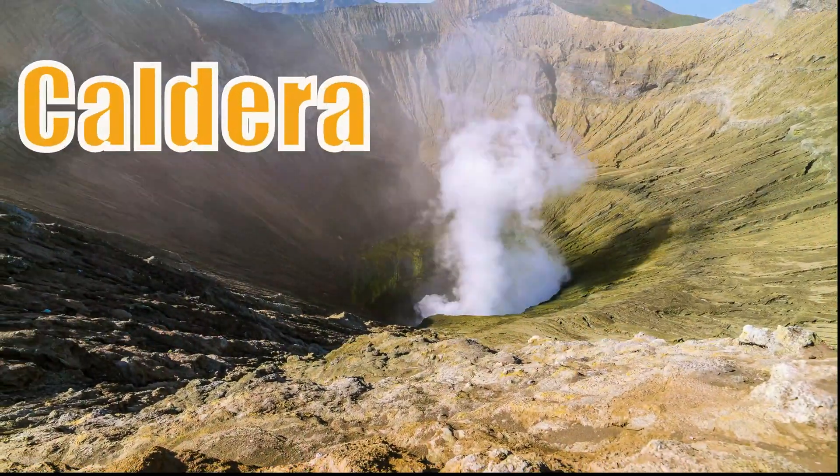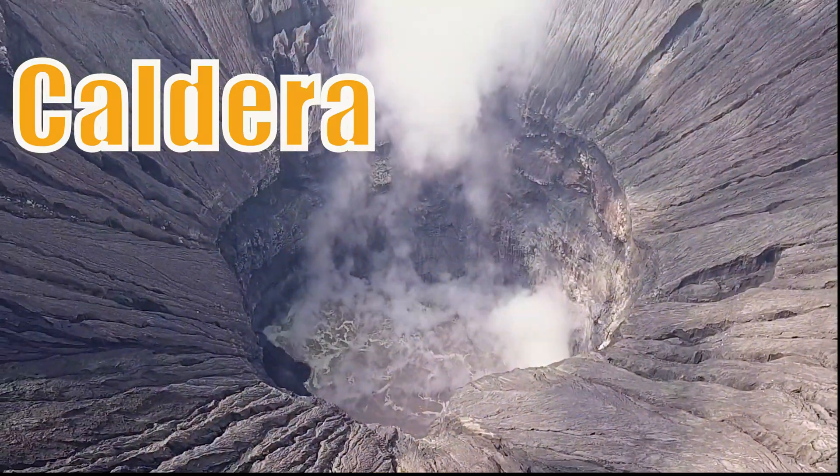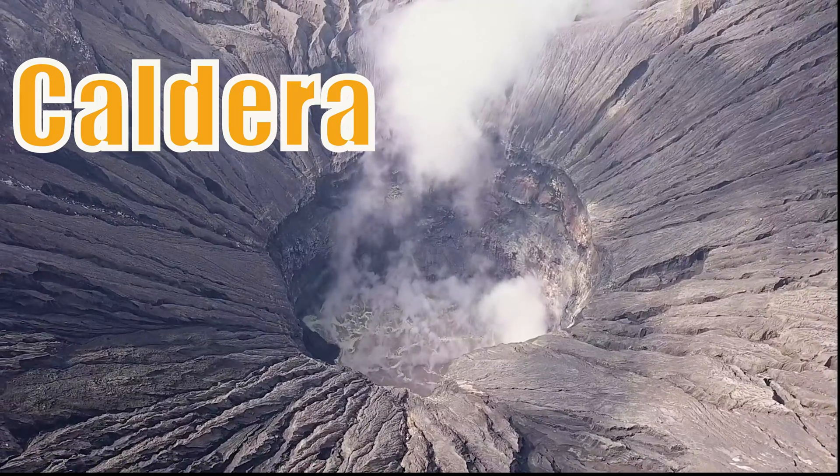This is a caldera. A caldera is a large crater formed by the violent explosion and collapse of a volcano.